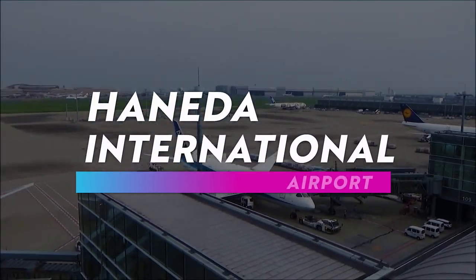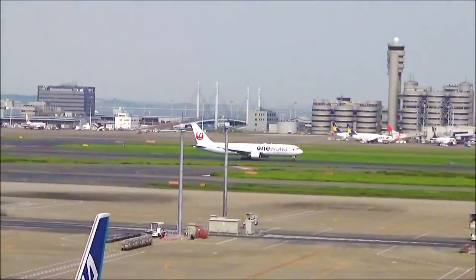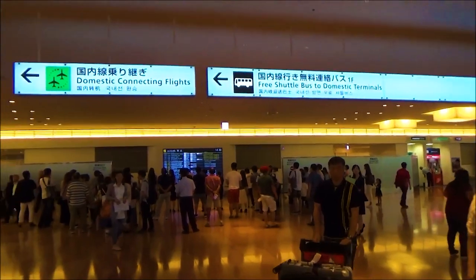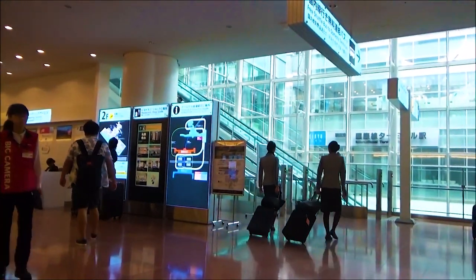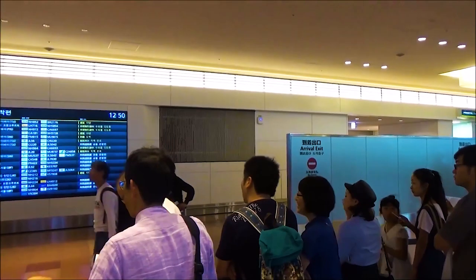Haneda Airport is located in the Ota ward of Tokyo. Haneda Airport, or Tokyo International Airport, is known for its proximity to the city's center. If you are with older people or have a large number of travelers in your group, Haneda is a comfortable choice. Most domestic flights use Haneda, as well as large numbers of international connections, making it the busiest airport in Japan.